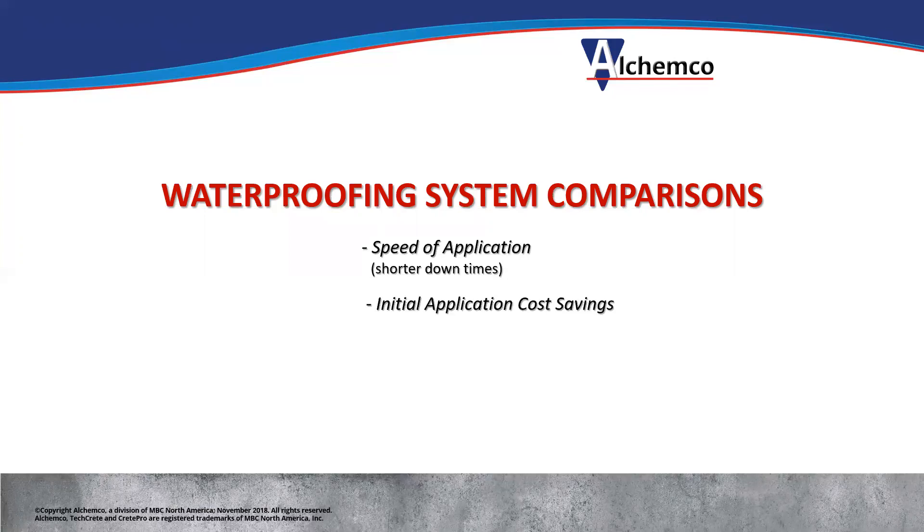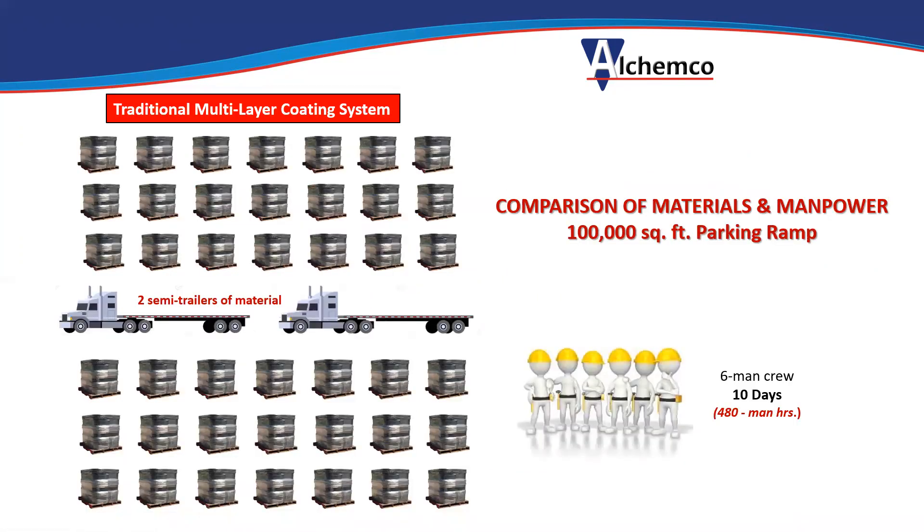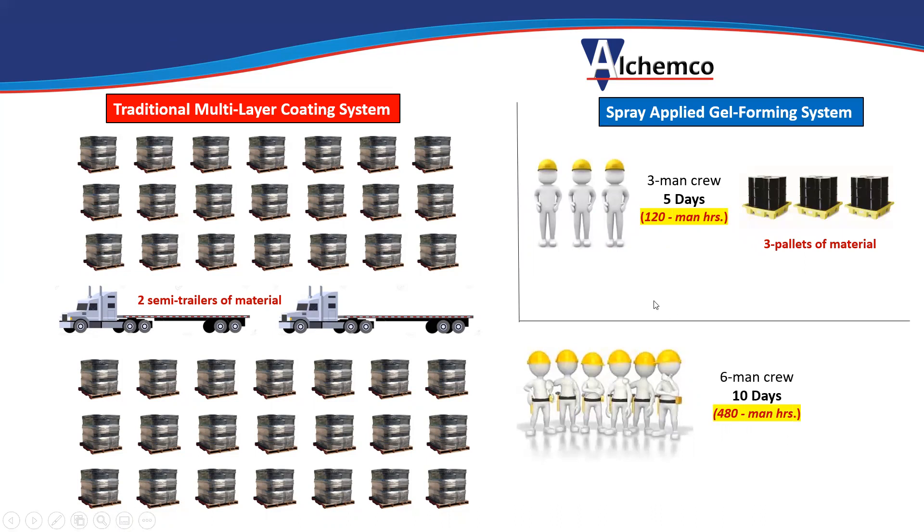Therefore, shorter downtimes. The initial application cost is generally a cost savings, and the lifecycle costing is a big cost savings. For a 100,000 square-foot parking structure: a multi-layer traffic coating normally requires a six to eight man crew versus a two to three man crew for the spray-applied system. Traffic coating requires 42 pallets of material — two semi-loads — with a six-man crew for 10 days, so 480 man-hours, shutting the structure down for at least two weeks. Using our spray-applied system, it takes a three-man crew, done in five days — 120 man-hours — and about three pallets of material instead of two semi-loads, and you're not hauling two semi-loads of empty pails to the dump either.